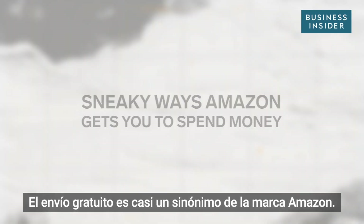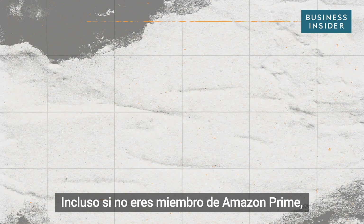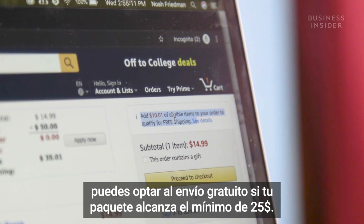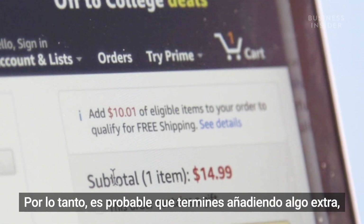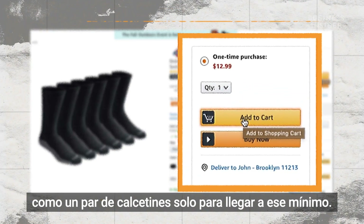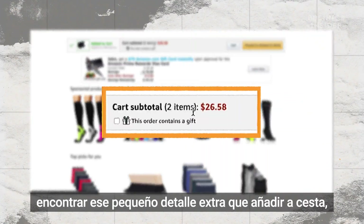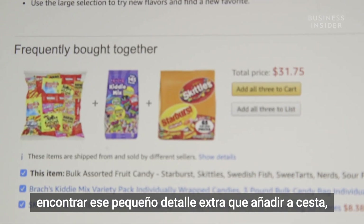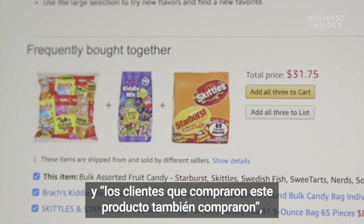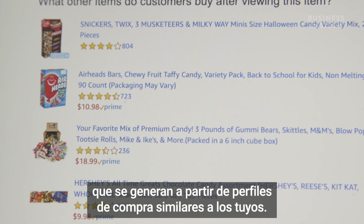Free shipping is nearly synonymous with the Amazon brand. Even if you're not an Amazon Prime member, you can qualify for free shipping if your order hits the $25 minimum. So you'll likely end up throwing in something extra, like a pair of socks, just to reach that minimum. And Amazon makes it super easy to find that little something extra to add to your order, with sections like Frequently Bought Together and Customers Who Bought This Item Also Bought, which are generated from shopping profiles similar to yours.